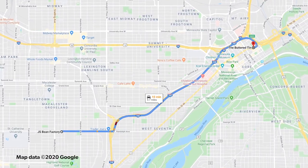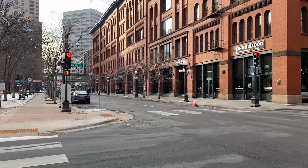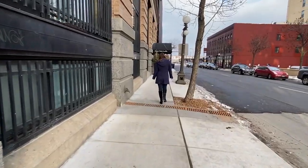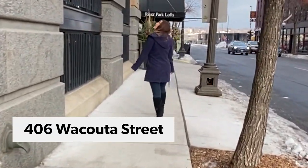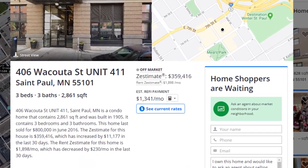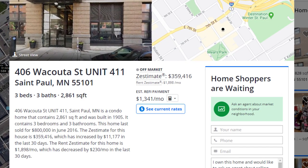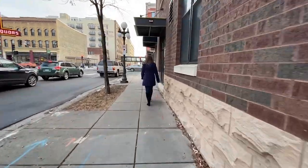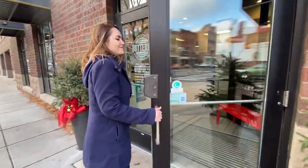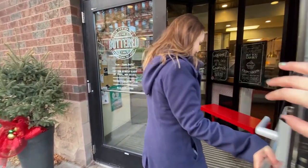Next we're going to hop on over to the Lower Town neighborhood, which I love — I've lived there before, it is such a great spot. There's a condo at 406 Wakuda Street with four bedrooms and three baths. This is right by Mears Park and it has so much great food over there — think Barrio and of course my favorite coffee shop brunch spot of all time in St. Paul, the Buttered Tin.